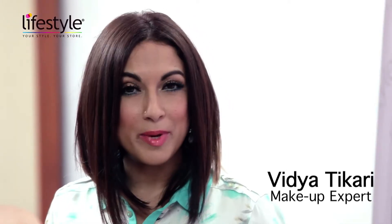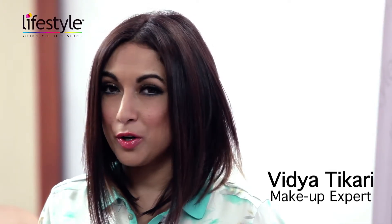Hi, I'm Vivitikari and I'm a makeup artist. And do you know where I go shopping for my makeup? I hop across to my nearest lifestyle stores.